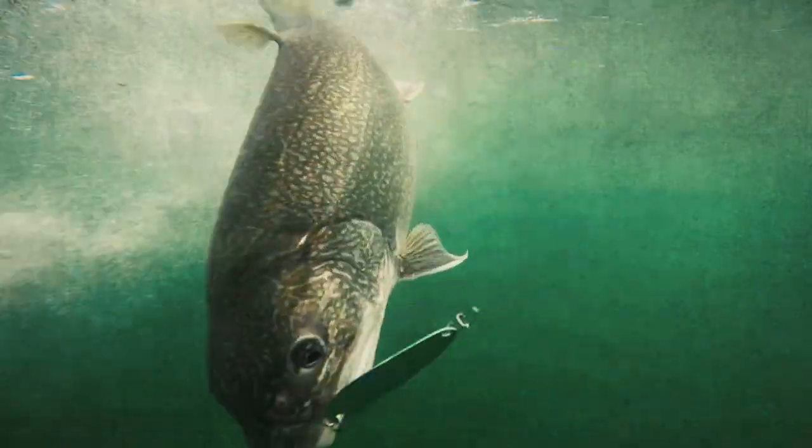I tell you where the fish are! Get in there! That's a nice fish! Yeah man! Bam! Woo!